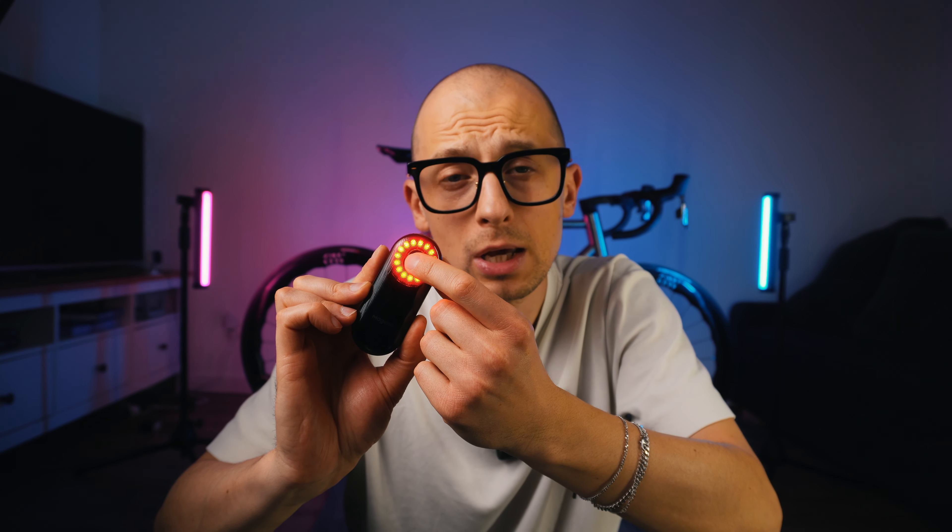A recent firmware upgrade fixed all those issues. I took this light out on two longer rides recently and I think I only had one ghost trigger, which is very much in line with what I experience on my much more expensive Garmin radar unit. One small but pretty cool feature is that while you have all these nice blinking and animation modes, you can also completely deactivate the light but keep the radar part working. So if you forgot to charge it the day before your ride, you can run it in this mode and still use the radar functionality without worrying the battery will run out after five or ten kilometers.